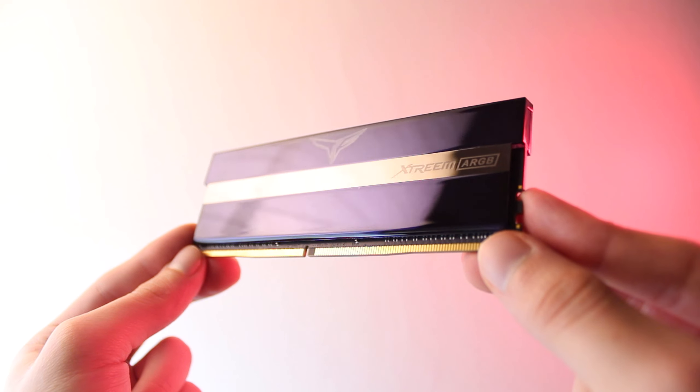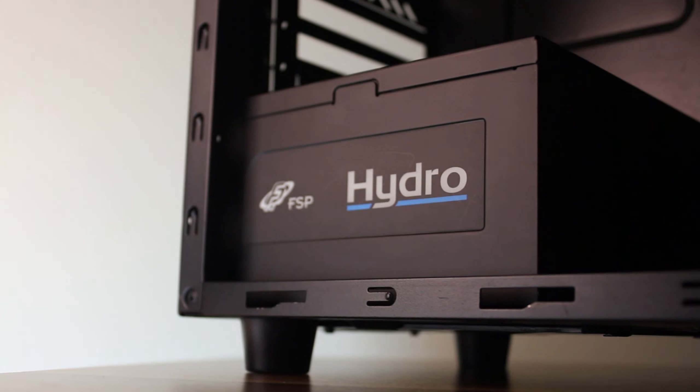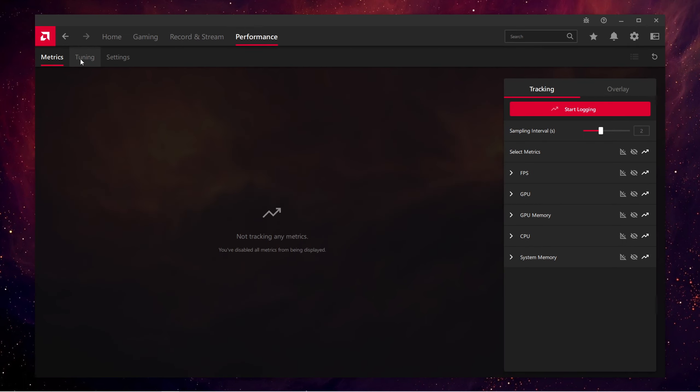We're pairing our Ryzen CPU with a B450 Tomahawk motherboard, 32GB of 3200 megatransfer memory, an RX 6800 graphics card, and a 700W power supply. As always, latest drivers were used at the time of testing and the power plan has been set to ultimate performance.